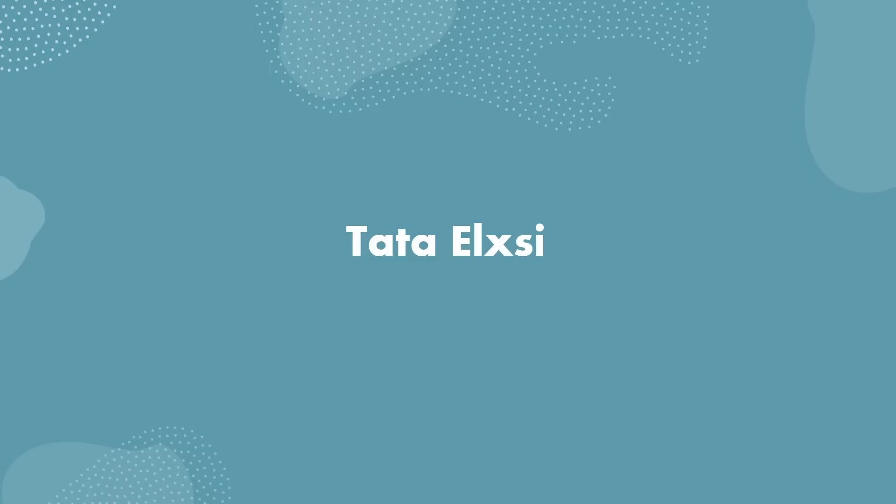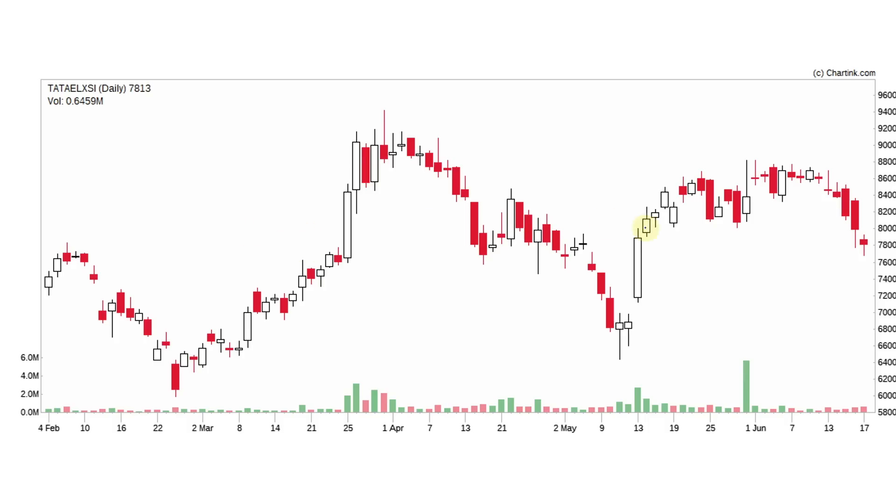I am going to discuss the first stock — Tata LXE. Let's take a look at the Tata LXE chart at the current market price. Here I am going to identify the pattern — we can identify a double top pattern. Let me draw this double top pattern.